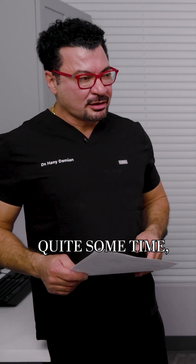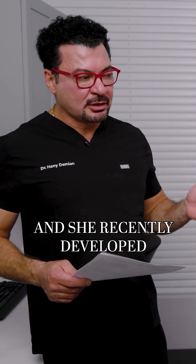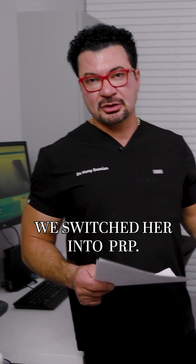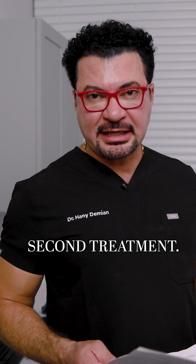This is Rita, good morning. Rita has been my patient for quite some time — ten years — for neck pain, back pain, and she recently developed shoulder pain. We used to do cortisone in the old days for her and that helped her quite a bit. We switched her to PRP, so she's done one treatment and today is her second treatment.